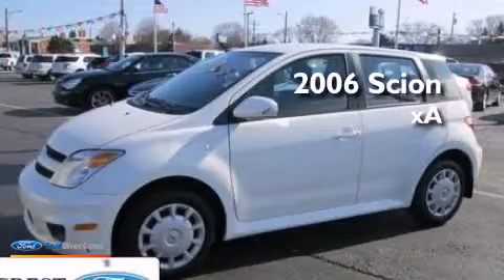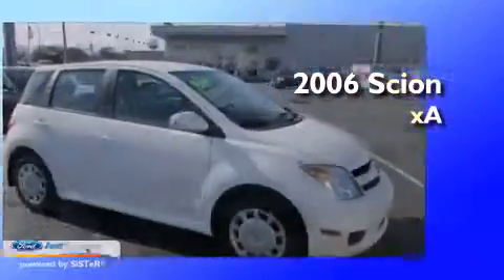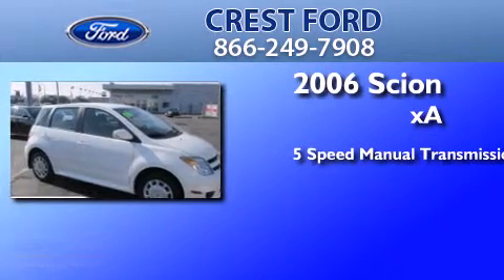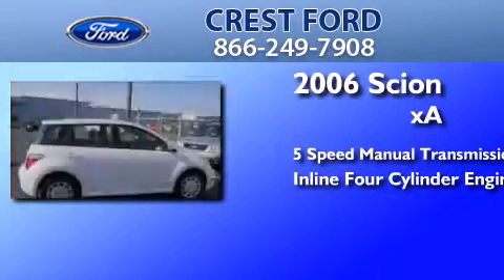This is a 2006 Scion XA. This compact has a 5-speed manual transmission and an inline 4-cylinder engine.